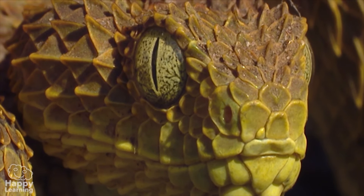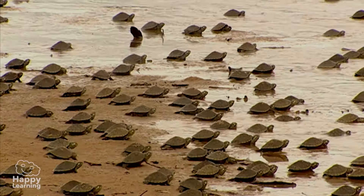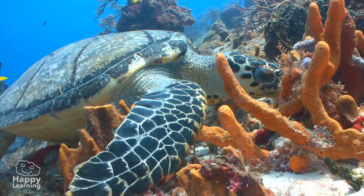As you can see, reptiles' skin is covered with strong, tough scales, and some, like tortoises, even have a shell. It looks like he has his house on his back.